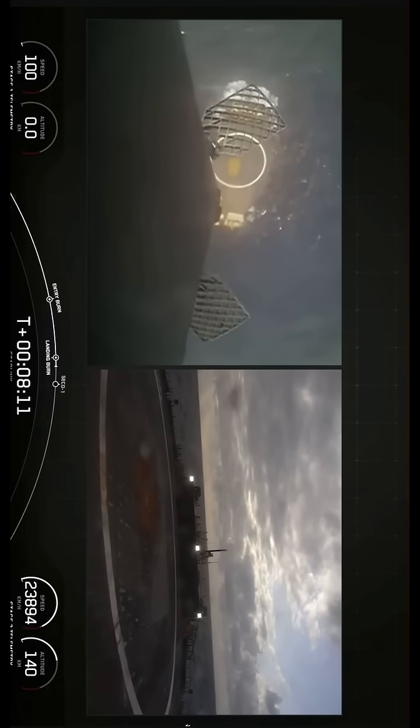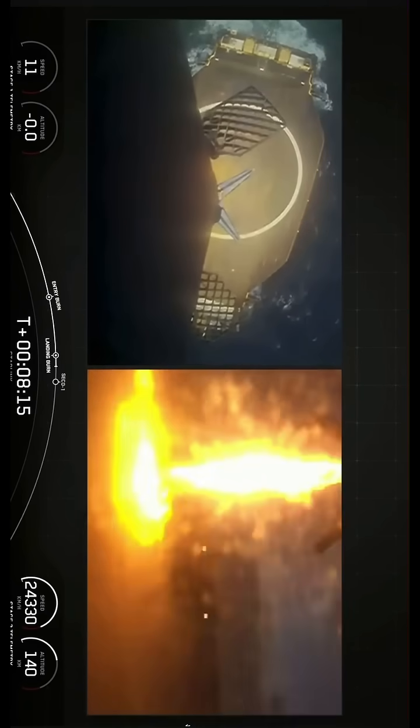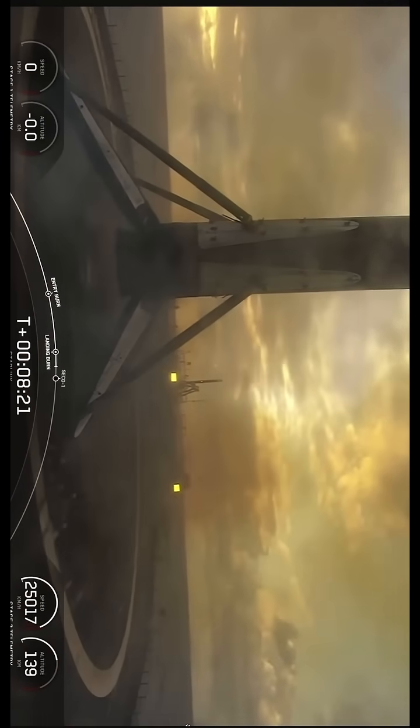Landing leg deploy. Stage 1 landing confirmed.